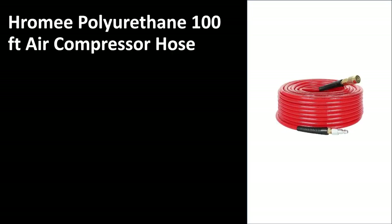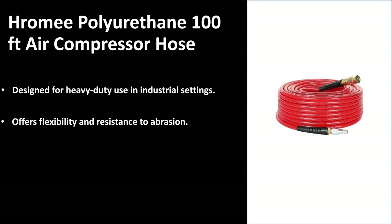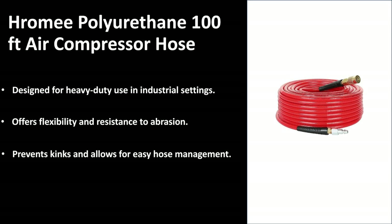Number three, ladies and gentlemen, we have the Hiromi polyurethane 100-foot air compressor hose. As you can see on the right hand side, great design — it's got those rubber cufflinks over the edges just to make sure that kinks and breakages don't happen on those more movable areas. It is designed for heavy duty use in an industrial setting and it is 100 feet long, which means you can really get around with this compressor hose. It offers flexibility and it is also resistant to abrasion. The materials used allow you to easily maneuver the hose — it can flex and it won't cause any damage or kinks, which allows for easy hose management.